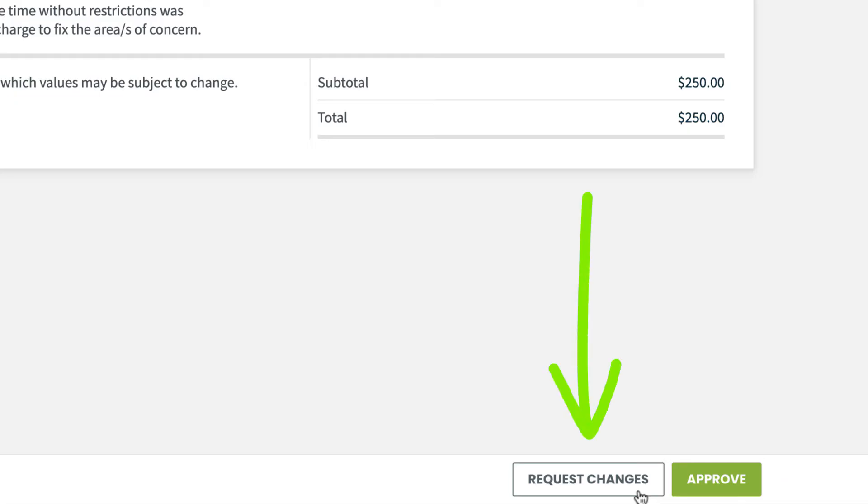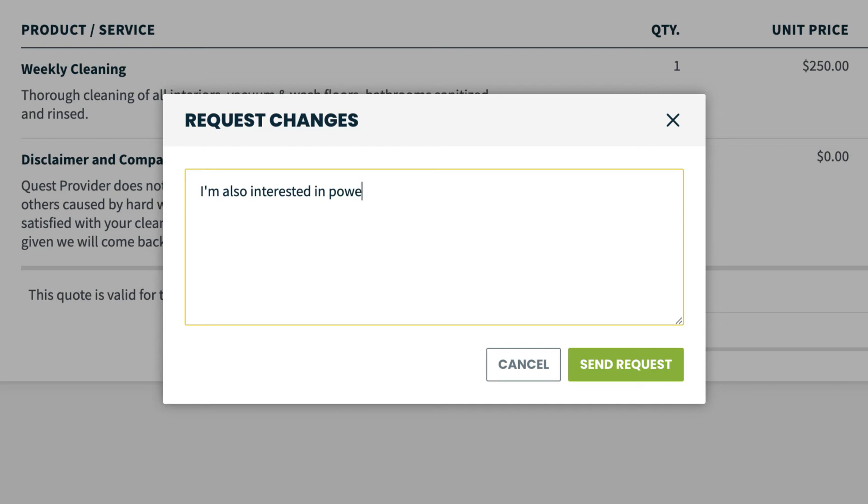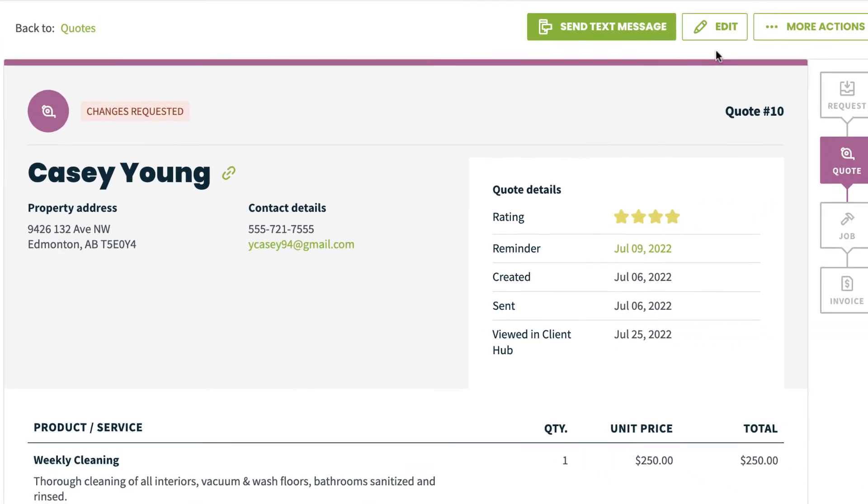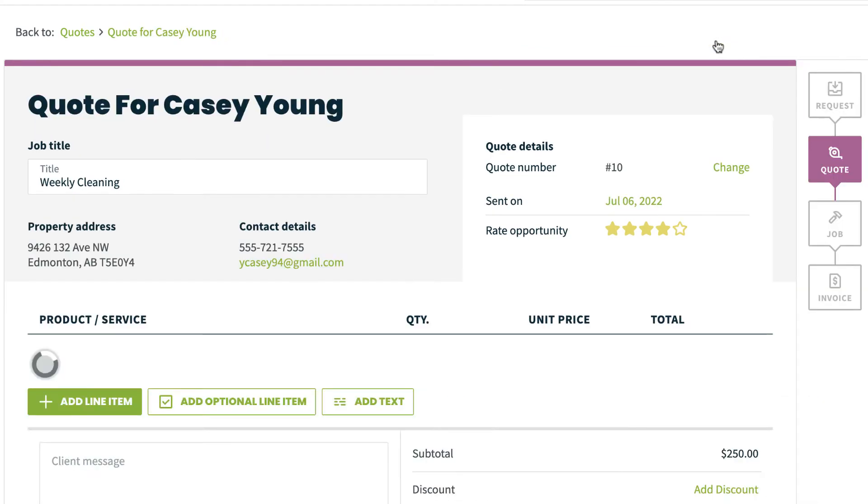If the customer requests some changes, they'll see a pop-up to add in their note about what they would like changed. The quote status becomes changes requested in your Jobber account. You can then edit the quote and resend it to them for review.